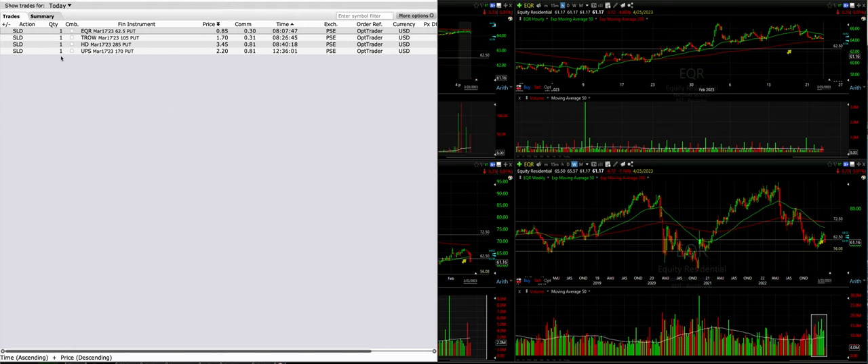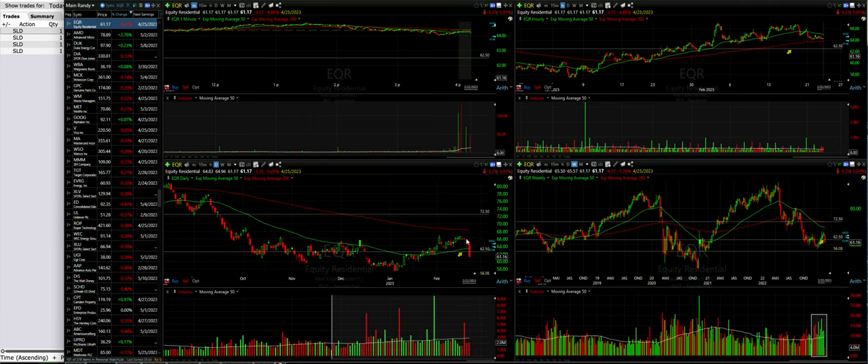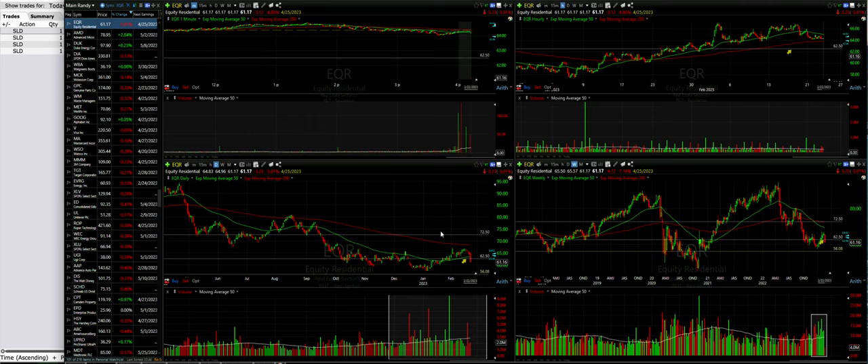Let's review our trades for today. The first one has some quirkiness going on with it. We sold the EQR March 17th $62.5 cash secured put option. It looks like after hours, a trade may have come through that pushed the stock down, so we'll have to see what happens in the morning if that really was a legitimate trade or just some fluke on our charts.